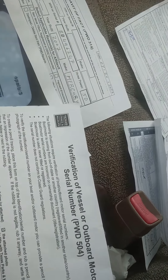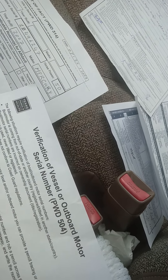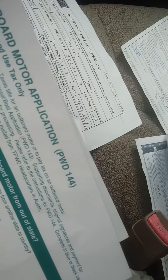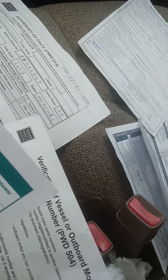To title an unregistered motor, you need form PWD 144, which is the outboard motor application. Fill out everything about the motor: serial number, model number, horsepower, year, and all other details. Have the seller sign, print their name, and date it.